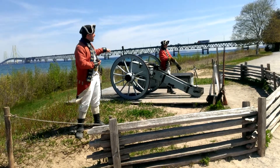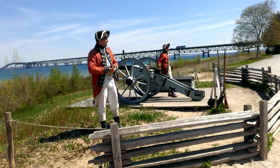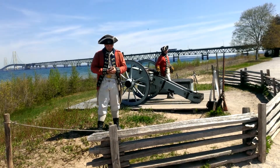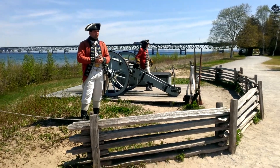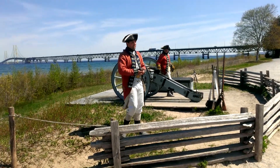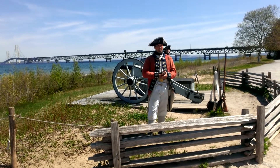The cannons here at Fort Michilimackinac were not used in battle. There was a battle here in 1763; however, there wasn't even enough time to fire muskets, let alone the cannons. So they weren't really used in combat.